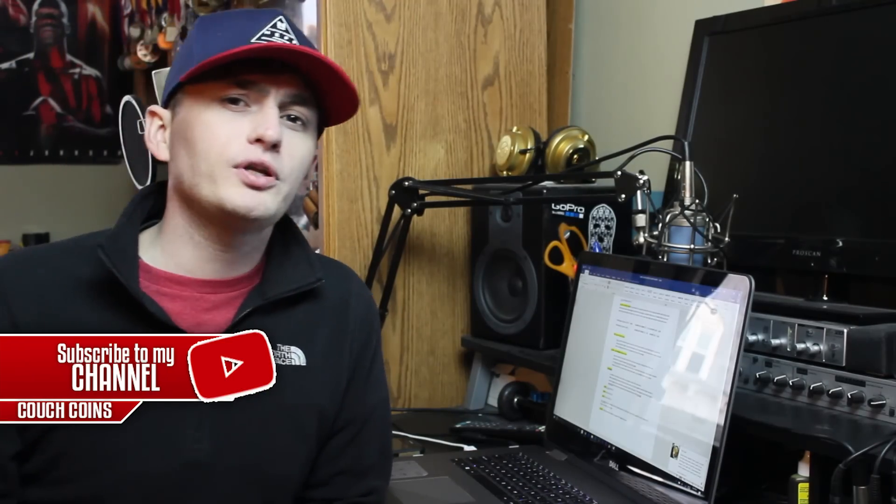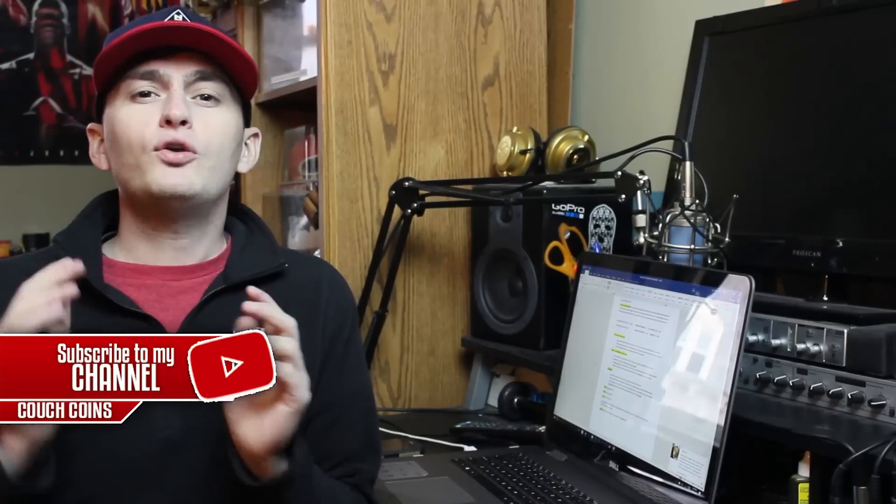Well there you have it guys, that pretty much sums up the error quarter video today. Thank you guys so much for watching — until tomorrow I will see you guys in the comment section below. This is Couch Coins and this is where I disappear.